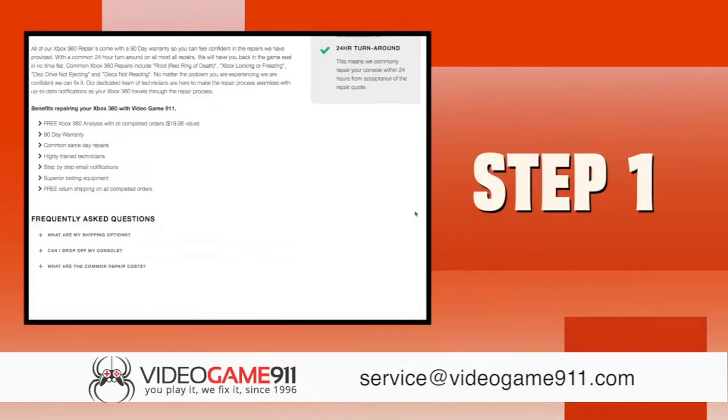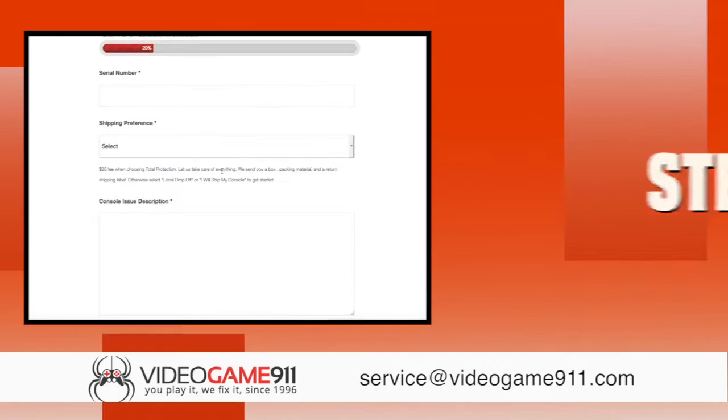Step 1. Start by filling out your online repair form. We've streamlined this process, making it easy to get started.